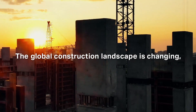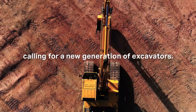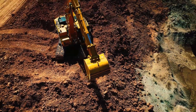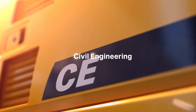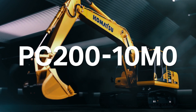The global construction landscape is changing, calling for a new generation of excavators, building on the trusted PC200, and geared for civil engineering application. The new Komatsu PC200-10M0.